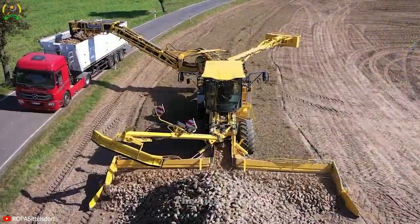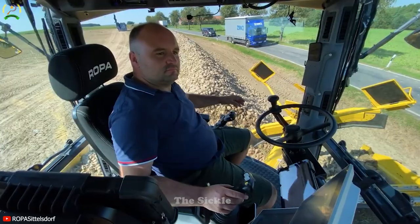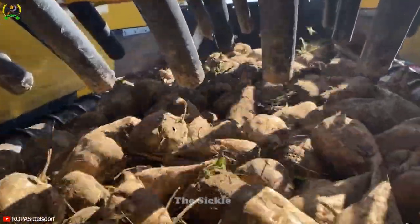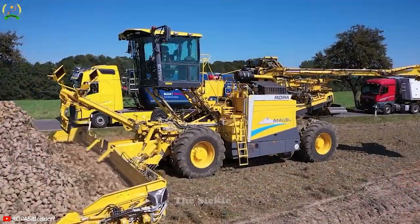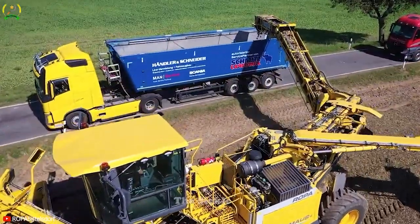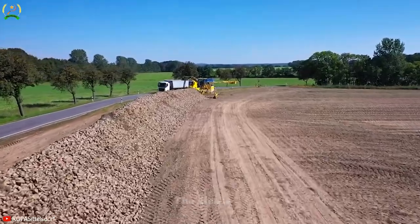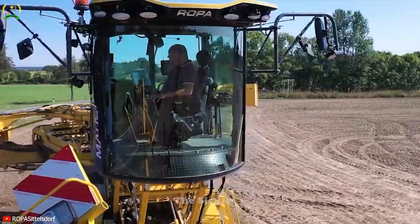Adjustable settings allow Ropa Mouse 6 to adapt to different soil types and potato varieties, optimizing its efficiency. With a powerful engine and advanced technology, this harvester increases productivity while maintaining the quality of harvested potatoes. Ropa Mouse 6 delivers precision, efficiency, and reliability to meet the demands of modern agriculture.